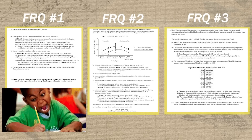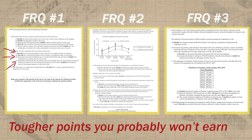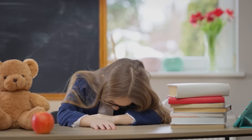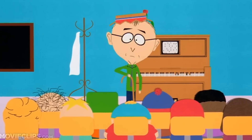So if you just start rocking and rolling on FRQ number one and answer all the questions in order, you're going to end up spending lots of time on points you probably won't even earn and much less time on points you probably could have earned. Instead of toiling away on question one, slowing down on question two, and running out of steam on question three, find those two or three easy points in each of the three FRQs and answer those first.